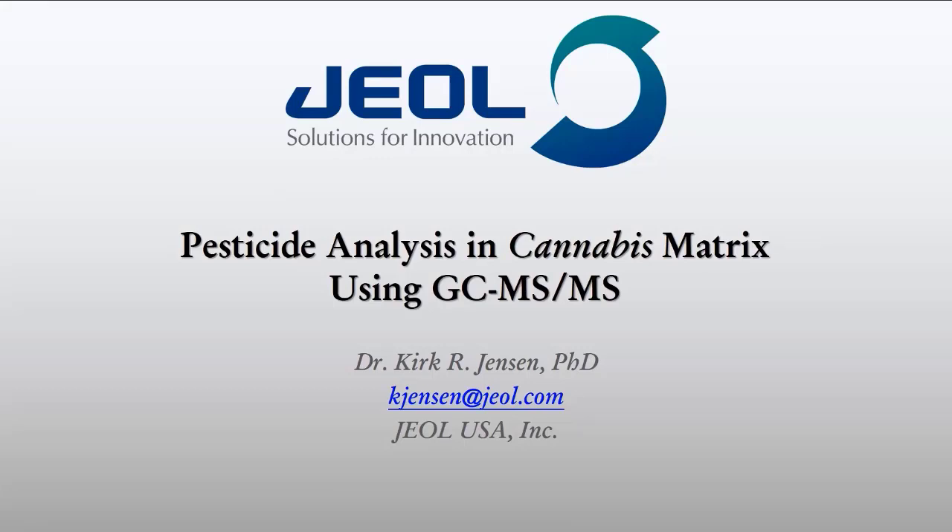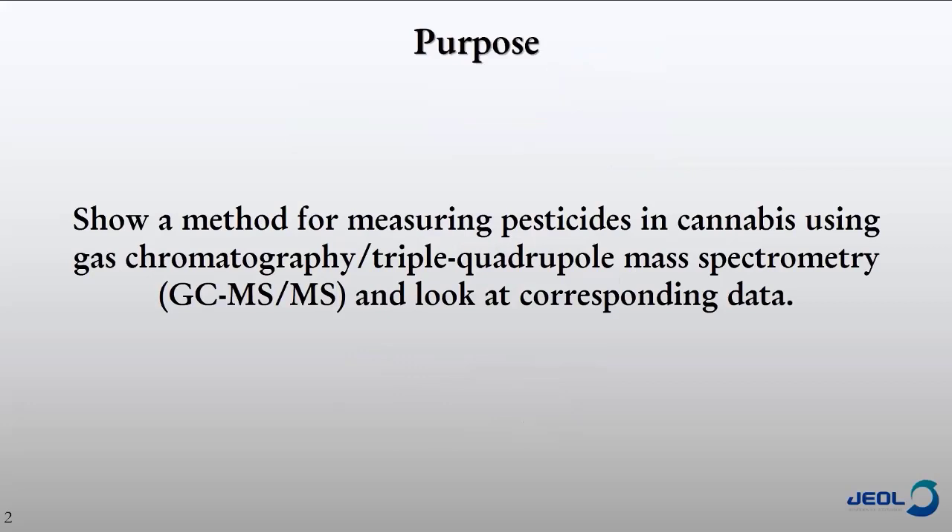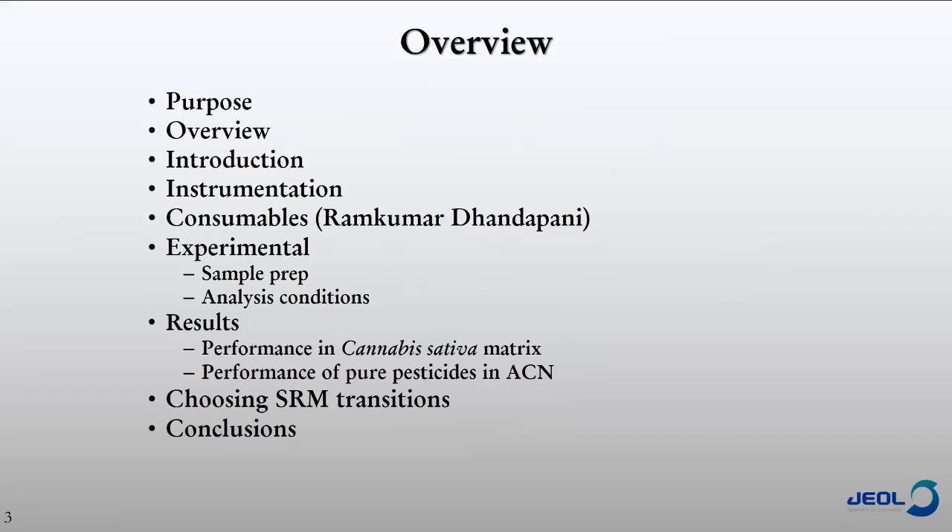Hello everybody, and I'd like to thank that nice introduction. I'm here from JEOL today to talk about pesticide analysis in cannabis matrix using GC-MS/MS. The purpose is basically to show you a method for measuring pesticides in cannabis using gas chromatography triple quadrupole mass spectrometry, and also to look at some corresponding data from some real cannabis samples. This is today's schedule — I'll go over some introductory material and talk a little about the instrumentation.